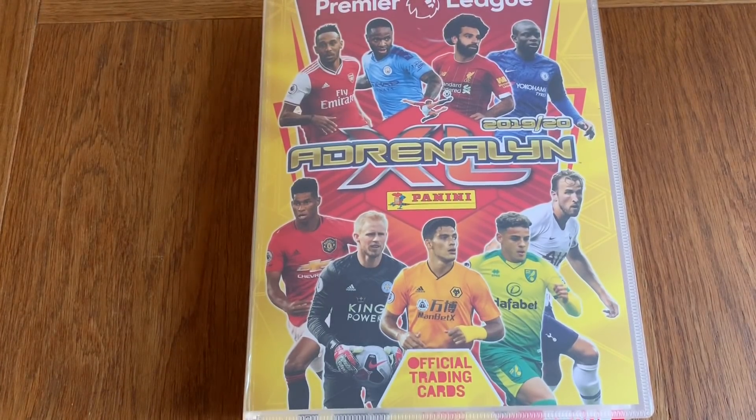Hello everyone and welcome to a full binder update of the new Adrenaline XL 2019-20 Premier League football cards, made by Panini this year. The only thing we haven't got are all the limited editions because they haven't all been released yet — we've only got four. But every single other card is in the binder, so hopefully you will enjoy the video and leave a like and subscribe. The support over the last few days has been amazing, so thanks for that.